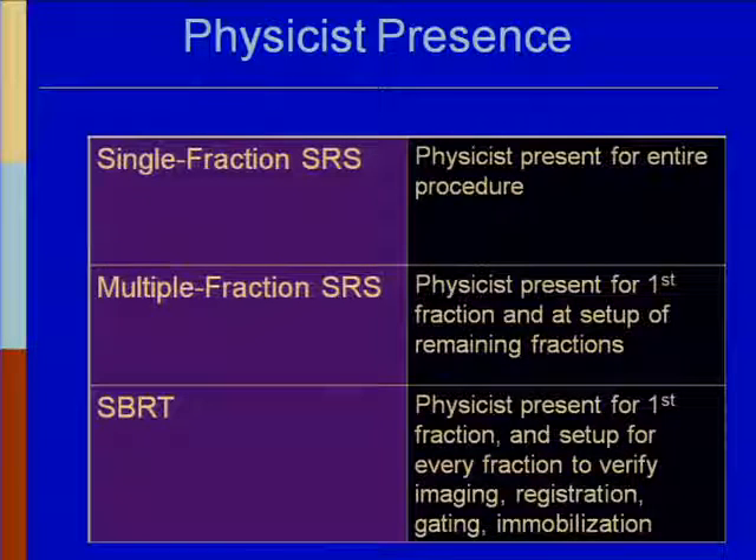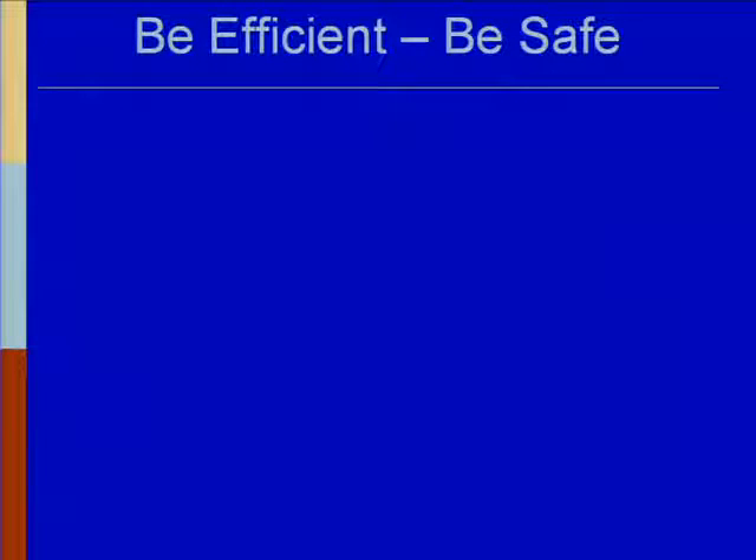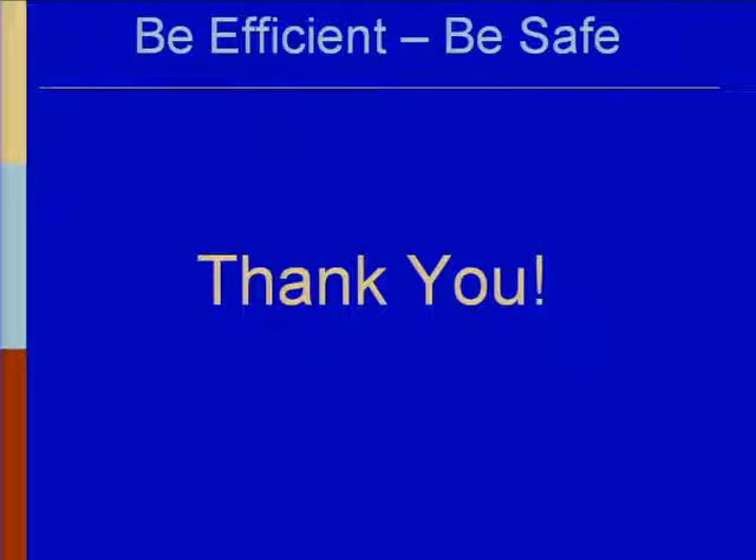The report defines what being 'available' means versus 'direct monitoring' — all of those things are outlined and should be considered. That leads to the next talk from Dr. Solberg. We'll take questions at the end to make sure we can get all the talks in.